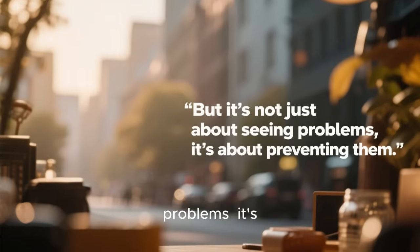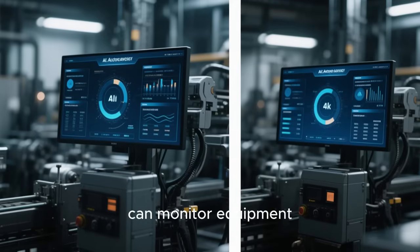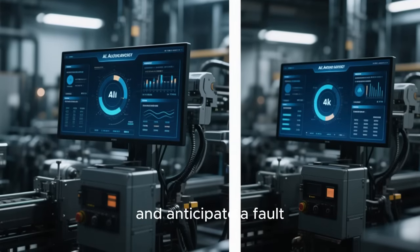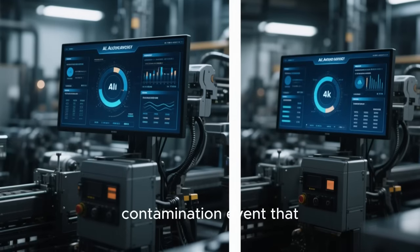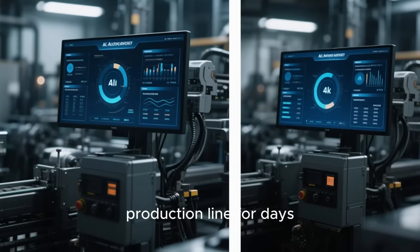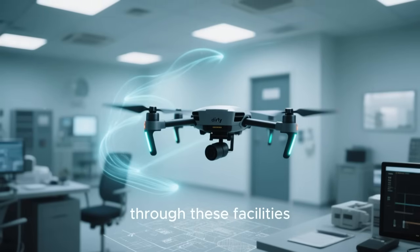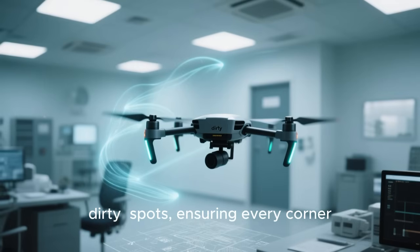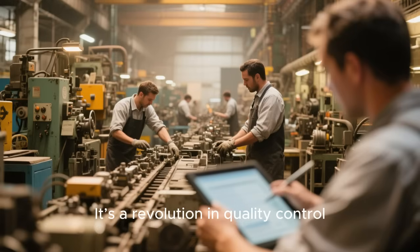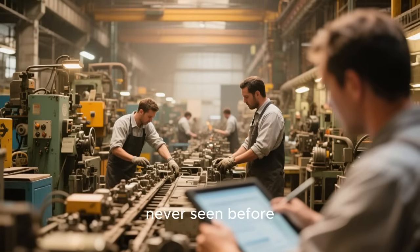But it's not just about seeing problems — it's about preventing them. AI's predictive analytics can monitor equipment and anticipate a fault before it happens, preventing a contamination event that could shut down a production line for days. We're even seeing autonomous drones buzzing through these facilities, mapping airflow patterns to find and eliminate dirty spots, ensuring every corner of the room is perfectly clean. It's a revolution in quality control, happening at a scale we've never seen before.